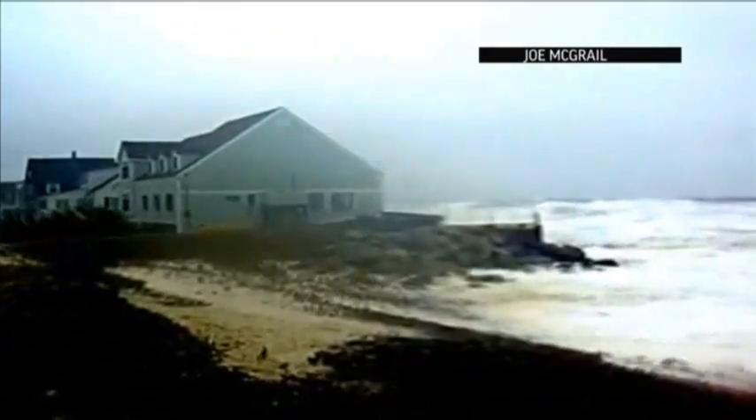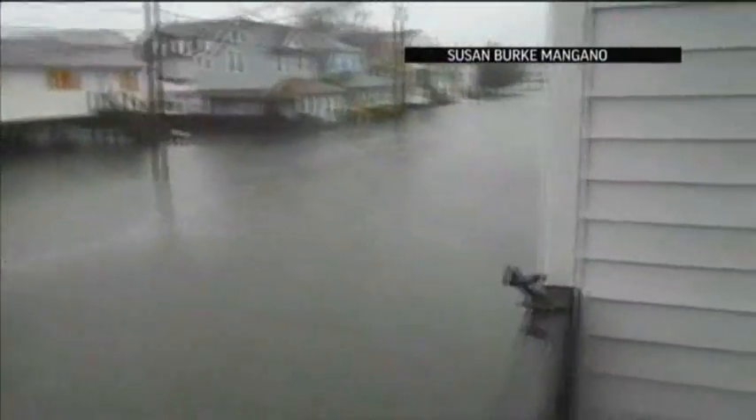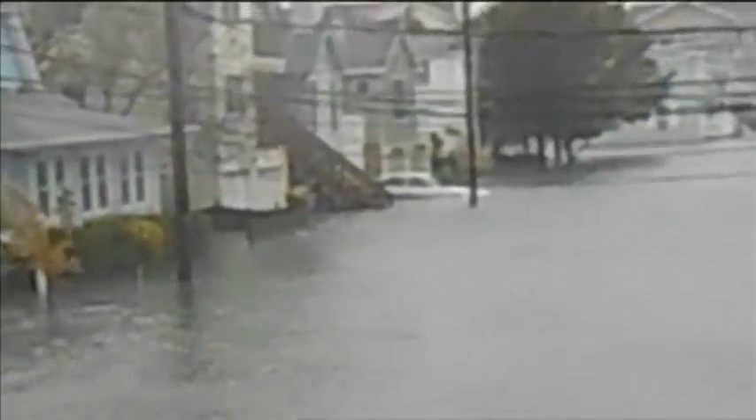Superstorm Sandy is another reminder that disaster can strike in unexpected ways. And when the worst does happen, first responders often put themselves in harm's way to save others. Looks like Chris's car is totally underwater down there.